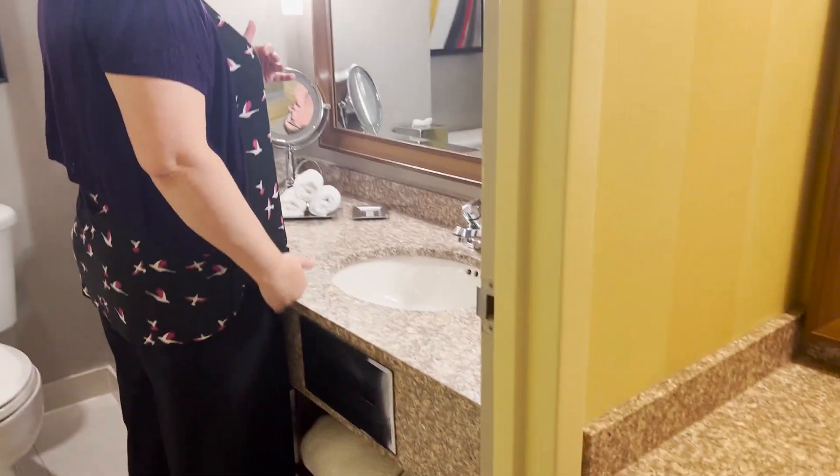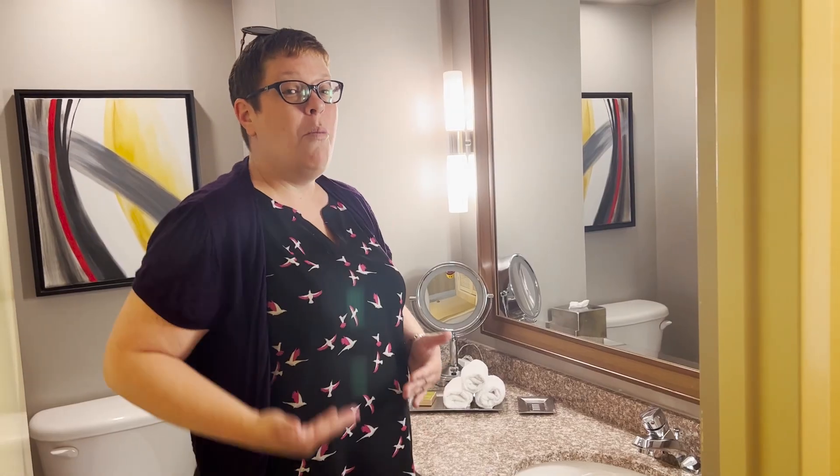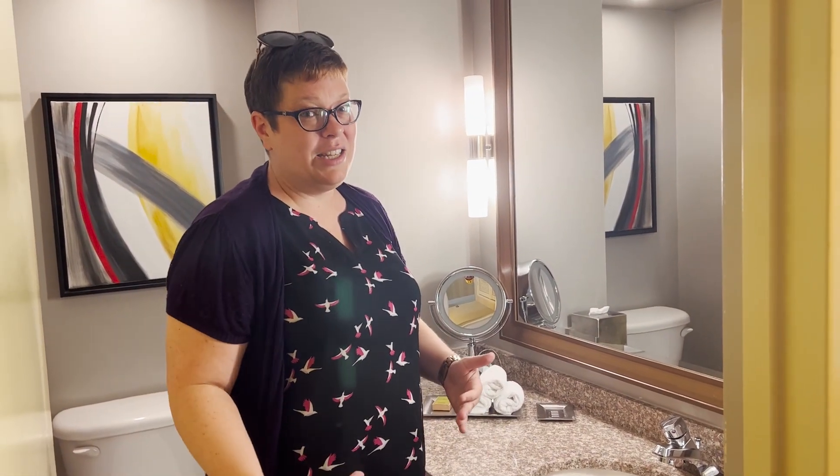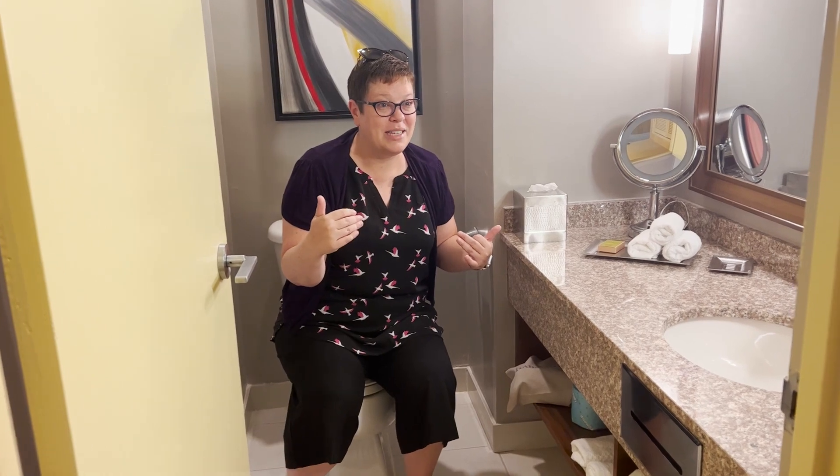The first thing you notice is the height of the vanity — this is simply not the right height anymore. There is so much flooring here that the height is not correct. The same is true of the toilet. I'm short, so it's okay for me, but for someone who's tall, this is a long way down to a much shorter toilet.